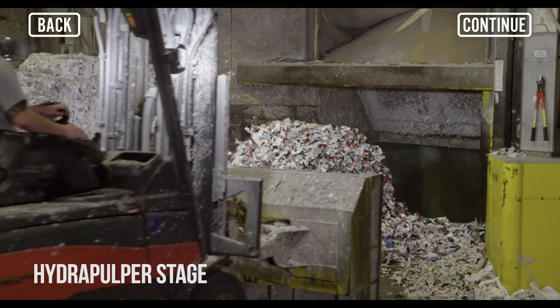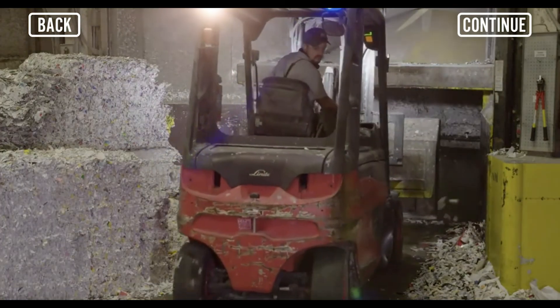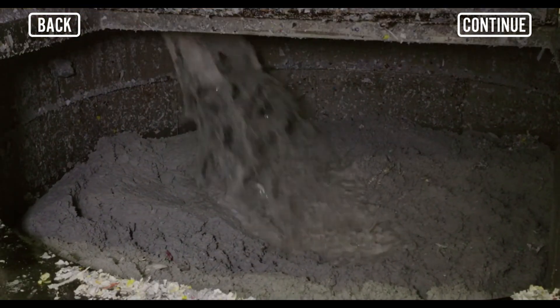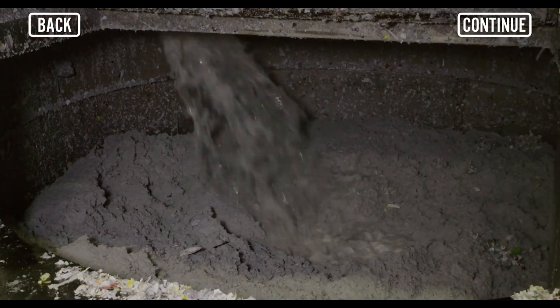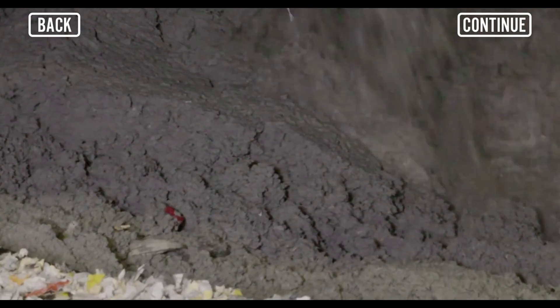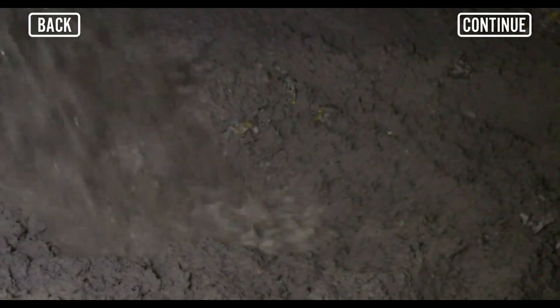The hydropulper, which is similar to a giant blender, plays a key role in the carton recycling process. Cartons are a multi-layer package, made primarily of paper with polyethylene, plastic, and aluminum layers. The cartons are mixed with water and spun together for about 25 minutes, breaking the cartons down and separating the fiber from the poly and polyaluminum.